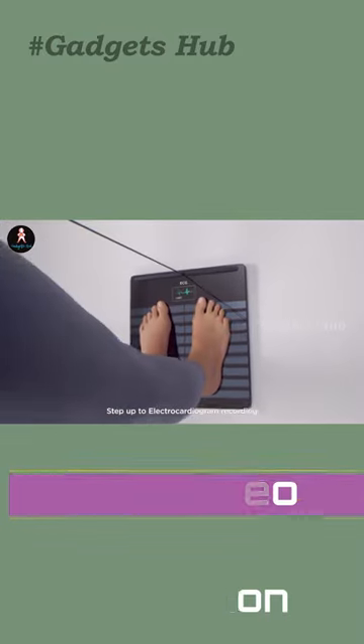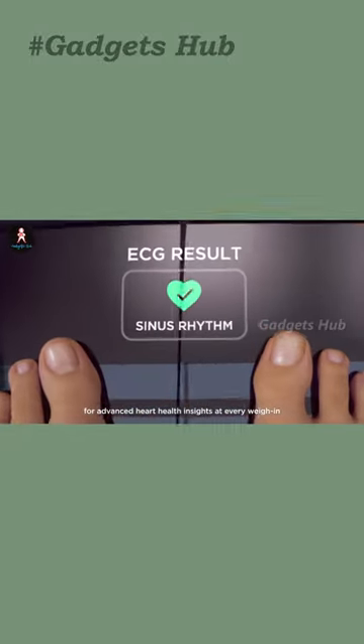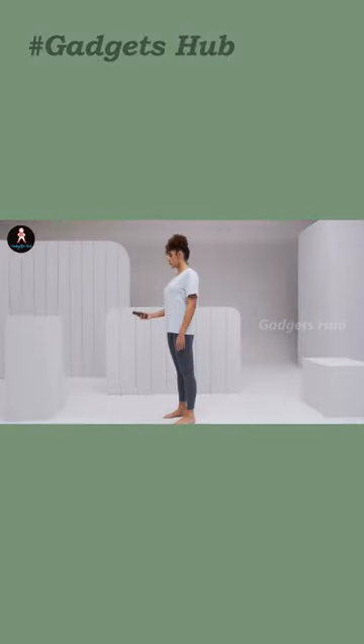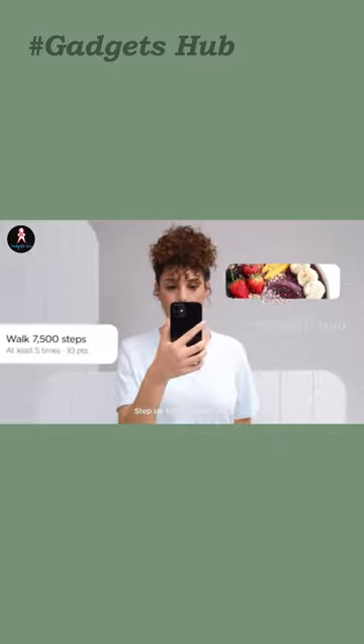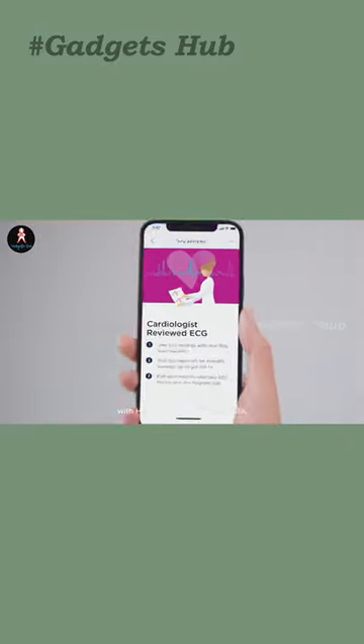It can measure segmental body composition, heart rate, and vascular age. Overall, it does more than measure your health vitals. It also gives you access to personal health plans based on behavioral science, so you can not only take control but also improve your future.